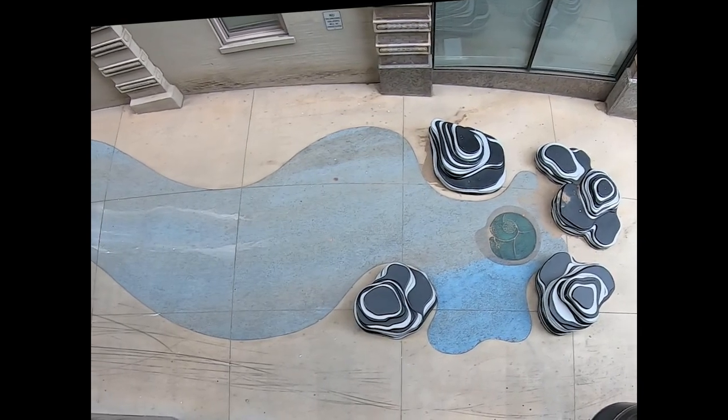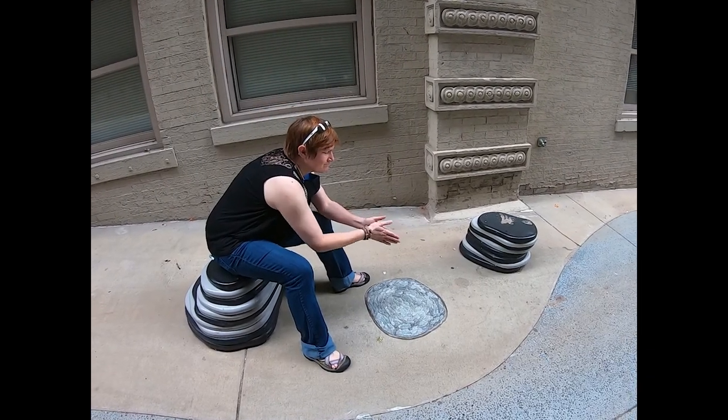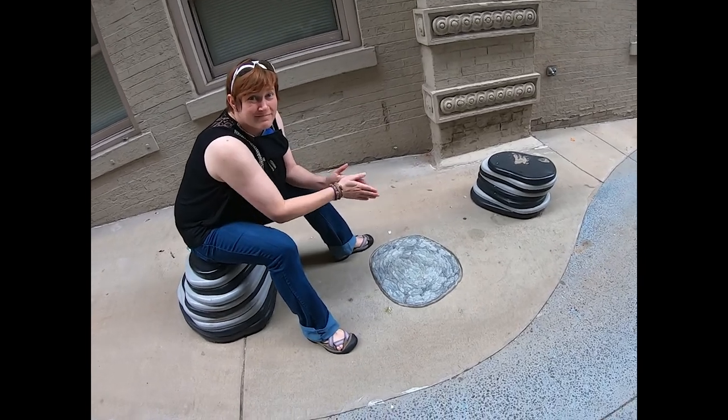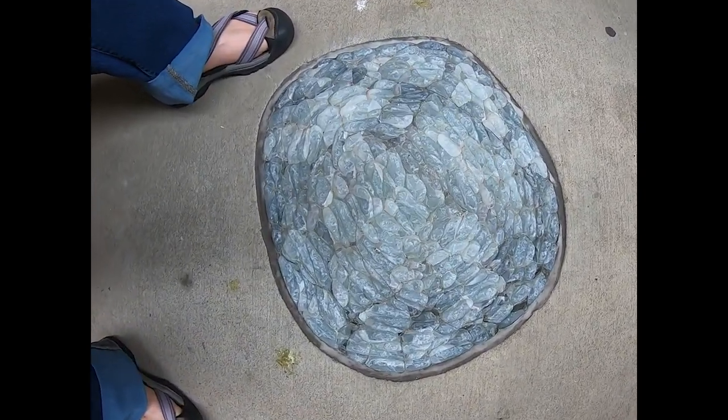The glass mosaic whirlpool in the river and the campfire on the banks aren't the only recycled materials used here. The layered rocks are made of number two recycled plastic,